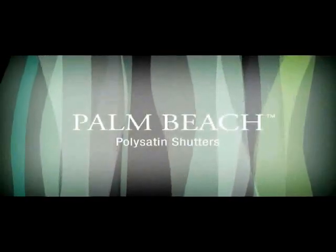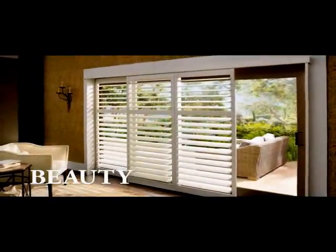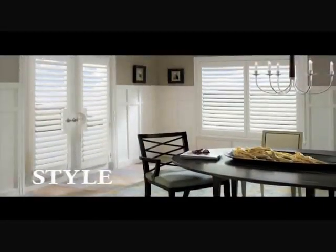Palm Beach Polysatin Shutters with our Advanced DuraLux finish combine the beautiful look of a finely painted shutter and unmatched durability like no other shutter. They're offered in four luxurious shades of white and a variety of configurations, louver sizes, frame styles, and operating systems to achieve the beautiful look you desire at a price you can afford.